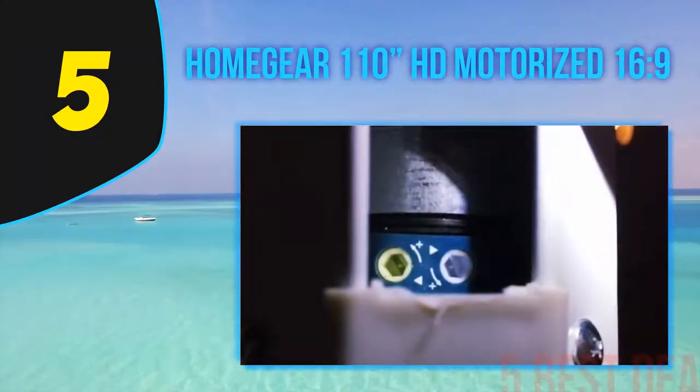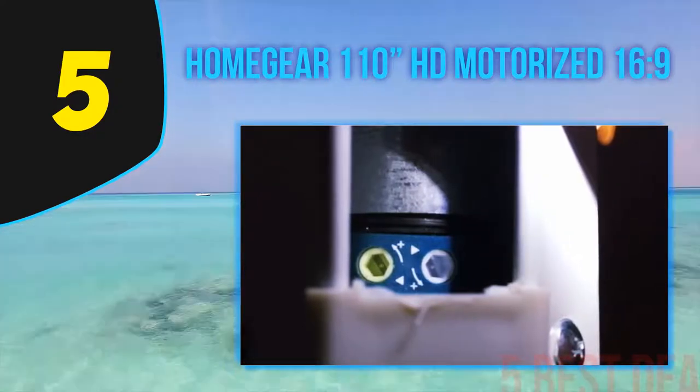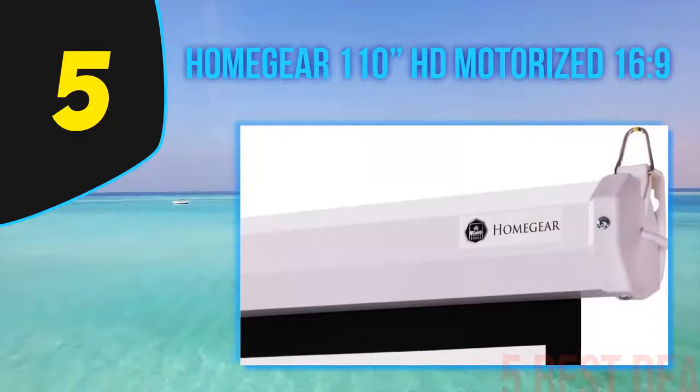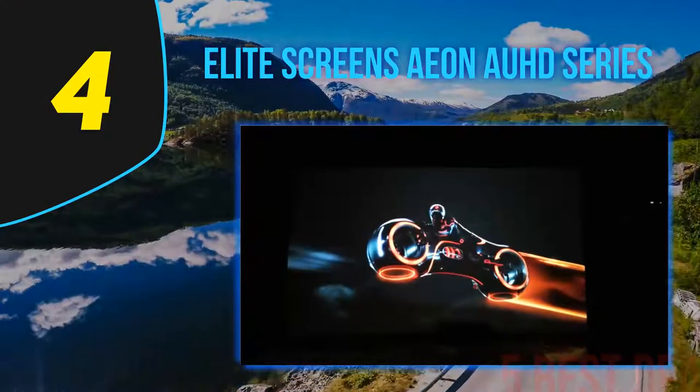This makes the Homegear HD motorized projector screen a great option for locations which need to be used for more than one purpose. This projector screen can even be mounted in the same position as your TV and rolled up and down when needed. For more information and price, check out the product links in the description underneath the video. Coming in at number 4 on our list is the Elite Screen Aeon AUHD Series.